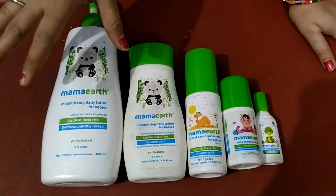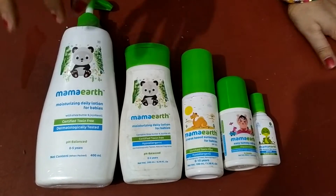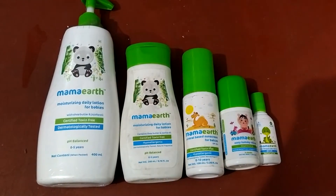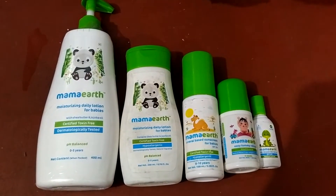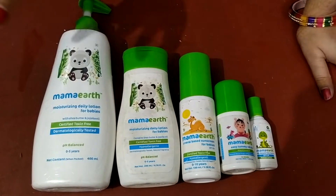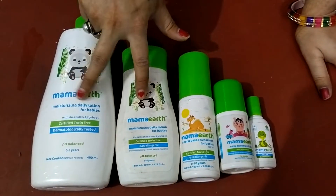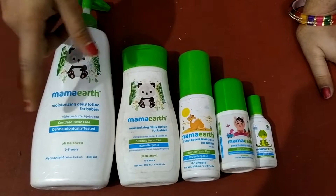This product from Mama Earth is very trusted, certified, and toxin free. This product is suitable from 0 to 5 years, and there are some products suitable for 0 to 10 years. I invested in this product and it gave me very good results. This is my baby lotion — I had a small one and then I got a big one.